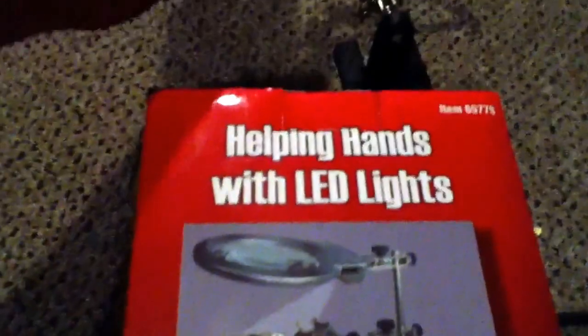I got a helping hands suggested by Spencer Thompson, and I also got a lighted helping hands. The plain one just keeps falling over, but this lighted one was a bit more expensive and definitely worth it. It's pretty bright, has awesome magnification, and you can zoom in — it might even help my camera focus.